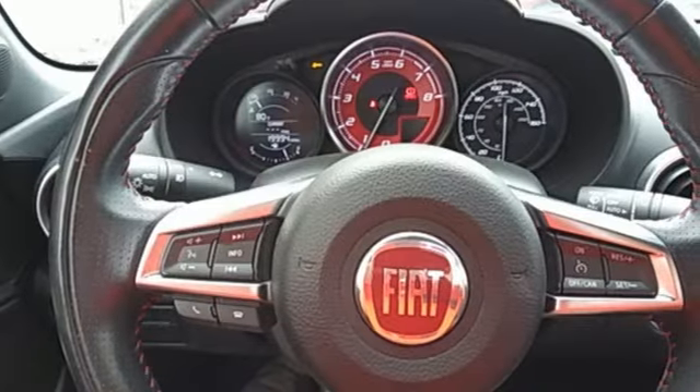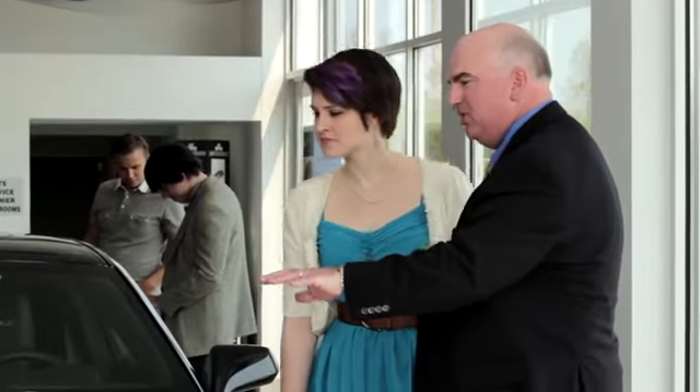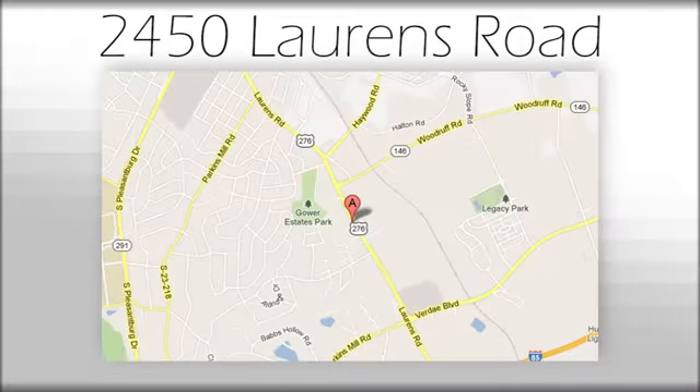Someone's going to drive this fantastic vehicle off the lot. Should be you. Test drive it today. We believe the cars we offer are the highest quality and ideal for your life needs. We look forward to doing business with you. Bradshaw Acura at 2450 Lawrence Road.